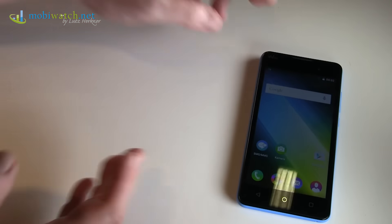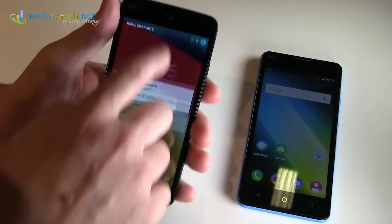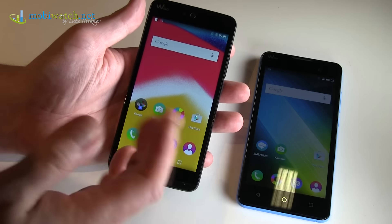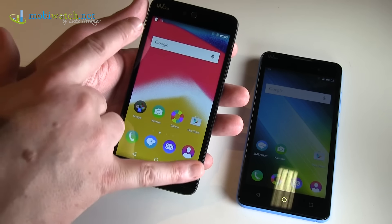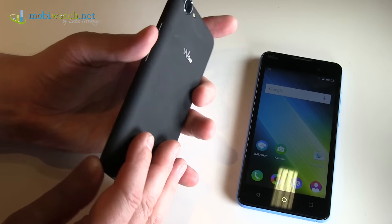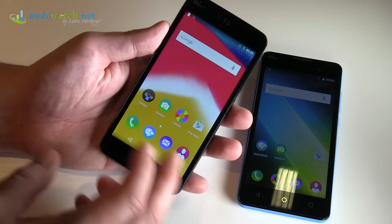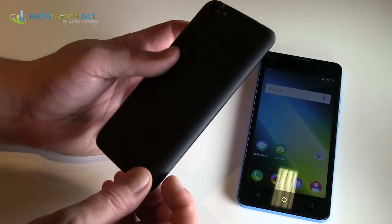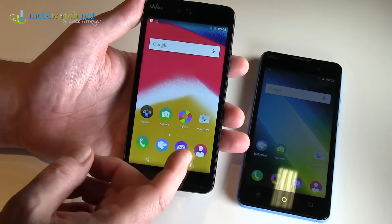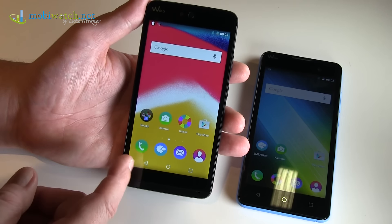Moving on to the Rainbow Jam — for me, it's the big brother, because it has the same 5-inch display size and the same MediaTek quad-core processor. You have 1 GB RAM again, and it's again Android 5.1, with 8 GB internal memory. But the difference is, first, you have HD resolution — 720 by 1280 pixels.